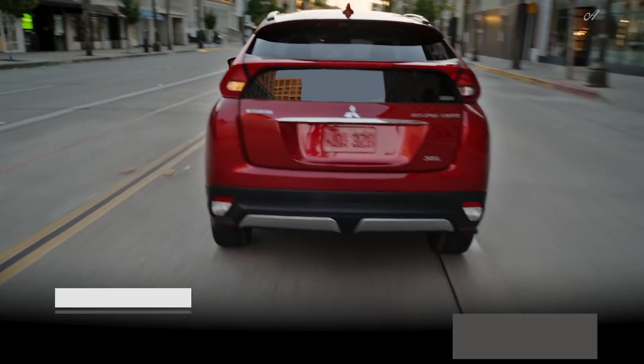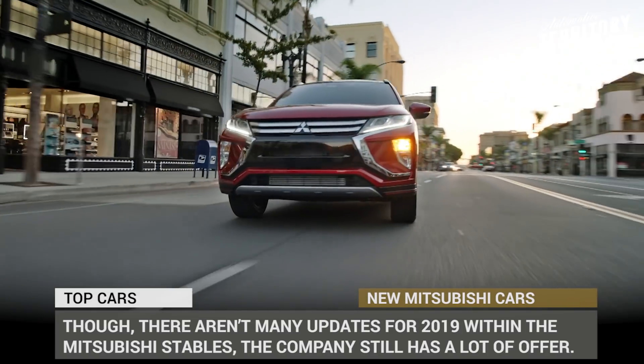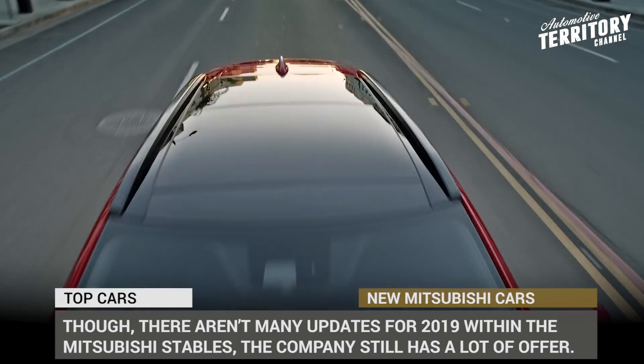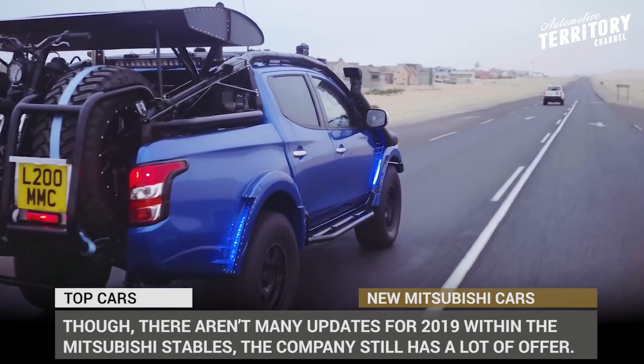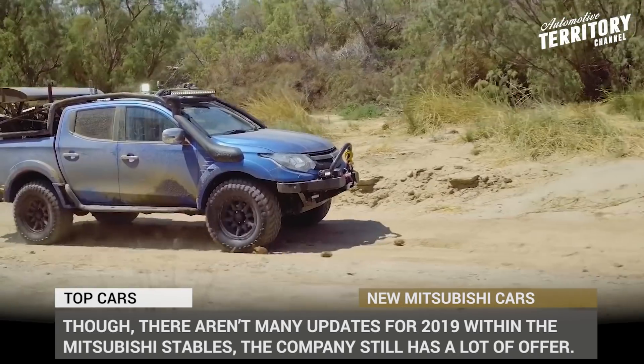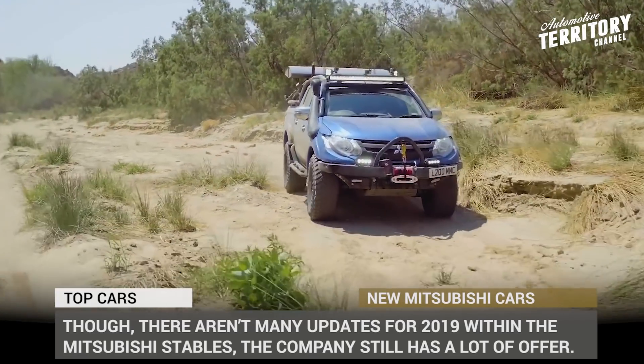While many consumers are convinced that the Mitsubishi brand is dead, the actual sales numbers paint a different picture. This Japanese manufacturer is showing the highest sales increase in 10 years due to the shifted focus towards the growing class of crossover SUVs and the fact that the company received a major investment after becoming a part of the fast-growing Renault Nissan Alliance.